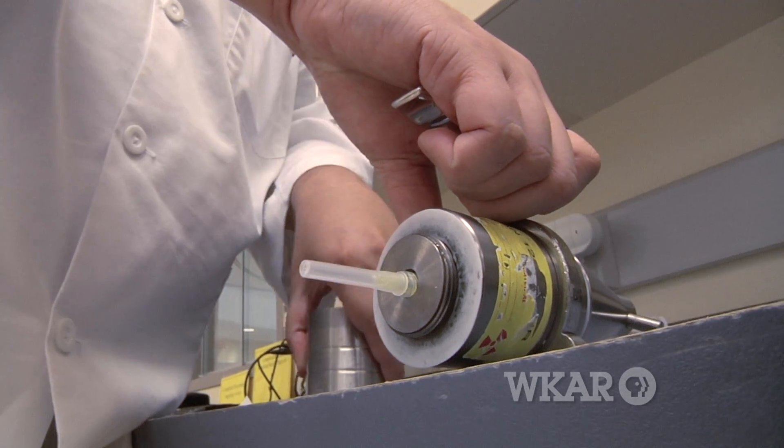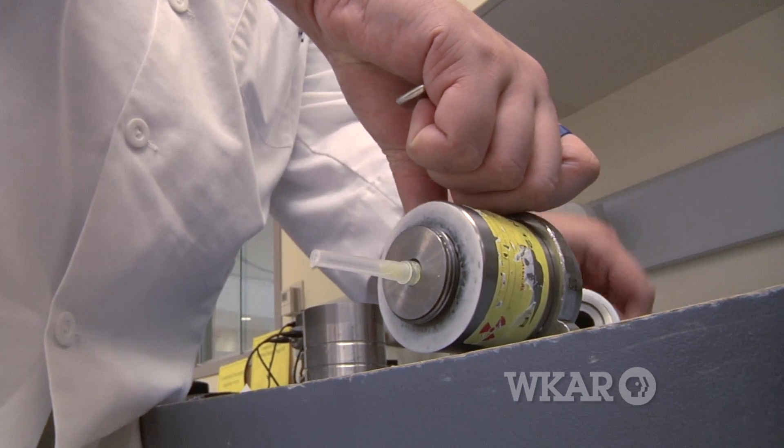Fluorodeoxyglucose, or FDG, will be the pharmacy's primary product. A patient who's been diagnosed with cancer or is undergoing treatment for cancer will receive an injection of the FDG. Since cancer typically uses a lot of glucose, the FDG will immediately go to the tumor and emit positrons, which are then collected by the scanner to identify where in the body the tumor is located.